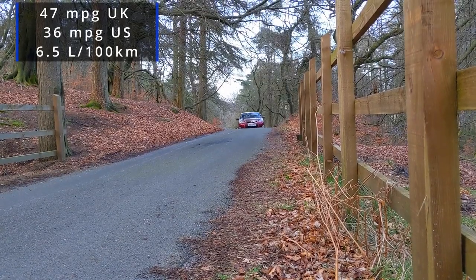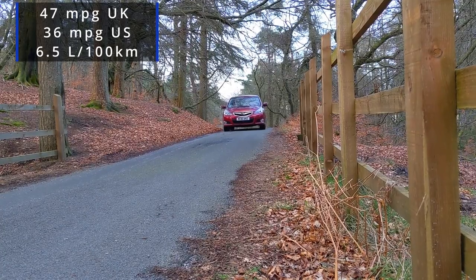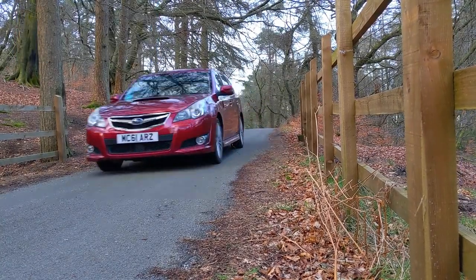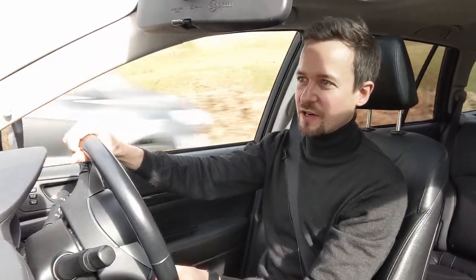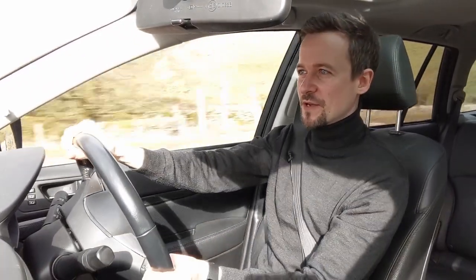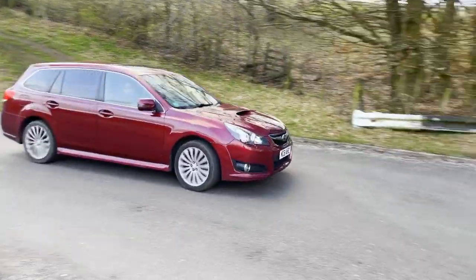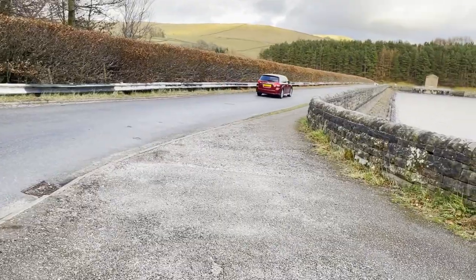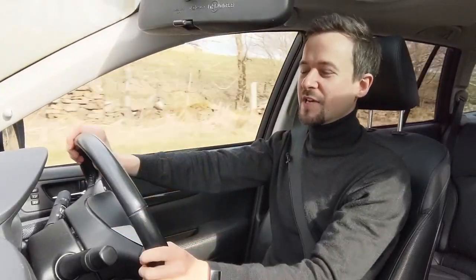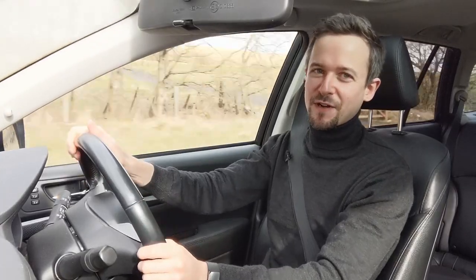There is an advantage to this Boxer diesel: it's a little bit more like a petrol engine in its performance. It likes to rev and it's got much more linear performance. It doesn't have that low-down turbo shove and then it's gone and you have to change again — it's much smoother, though the revs still run out at around four to five thousand.